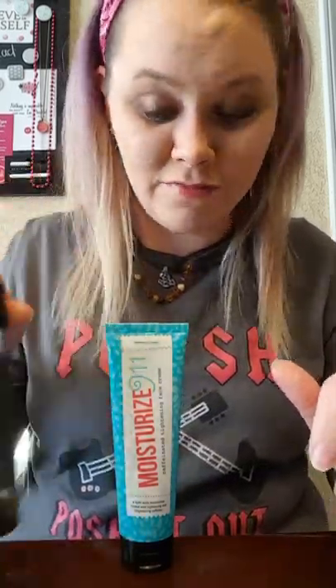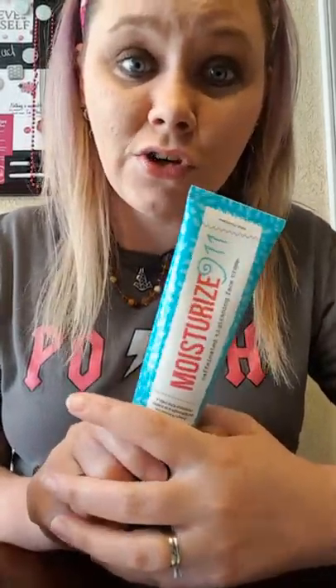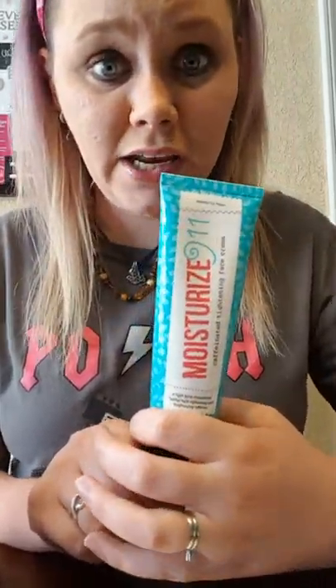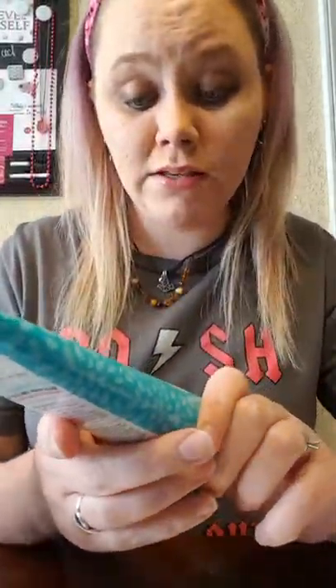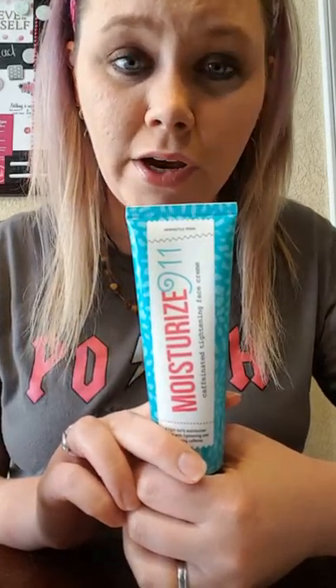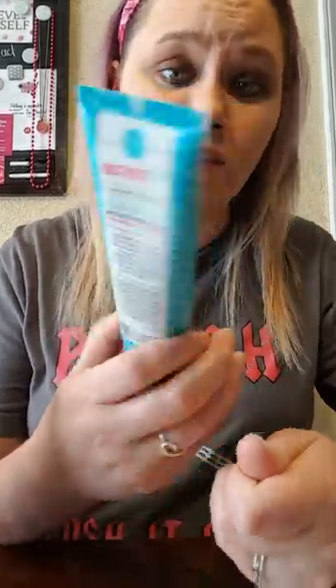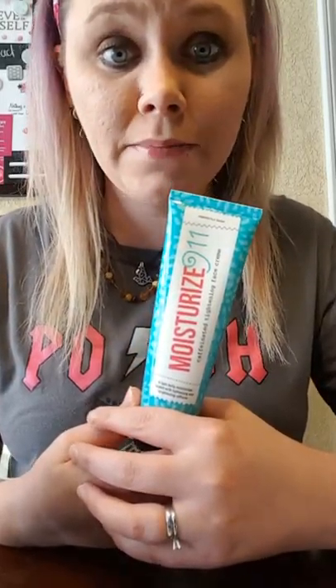After I use All My Love, I reach for the Moisturize 9-1-1. This face moisturizer has caffeine in it. Caffeine is good for reducing redness and tightening the skin. Moisturize 9-1-1 is amazing — it's a very light moisturizer with a very nice sweet citrusy scent. I love it. This tube will last me more than six months if not longer. It takes just a tiny pea-size amount to cover my whole face. I use it morning and night, and it is the perfect moisturizer for my skin. Absolutely love it.